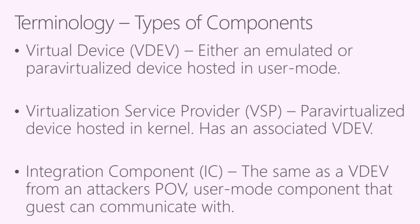When looking at components the guest can attack, they fall into three categories. First is a virtual device, or VDev — either emulated or para-virtualized, living in user mode on the host. Second is a virtualization service provider, or VSP — para-virtualized devices living inside the kernel of the host. Finally, integration components are basically identical to VDevs from a guest-to-host attack perspective: they live in user mode on the root partition and communicate with guests over specific channels.